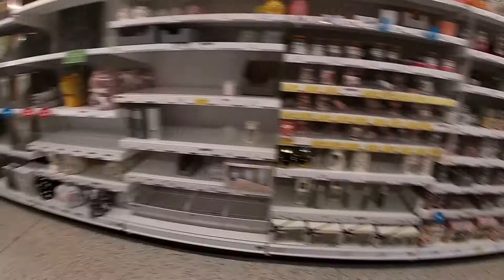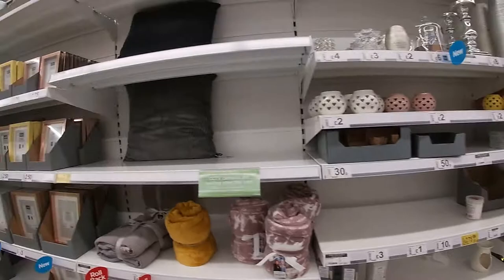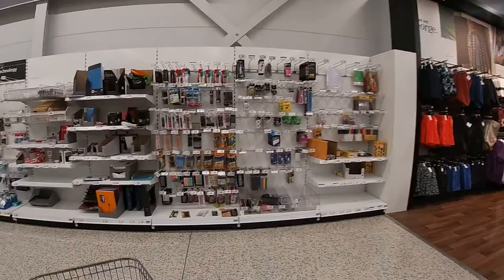We're in and there are arrows on the floor, so you can only go down certain aisles in certain directions. Even in the homeware section, a few shelves are empty — some throws are temporarily out of stock, and some picture frames too. I think for some items it may be that they're not being produced and not in the pipeline anymore, so there are going to be various things you simply cannot buy now.